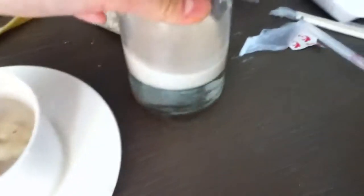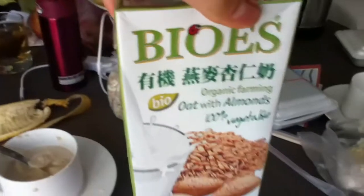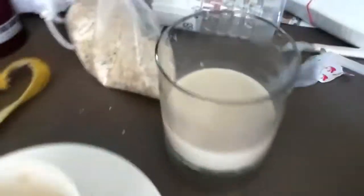For breakfast we have oatmeal with bananas. Today it's not soy milk — it's an oat milk with almonds in it, which tastes pretty good but it's really, really sweet.